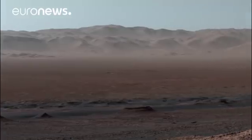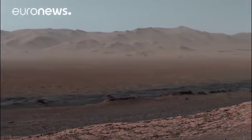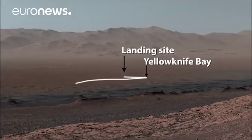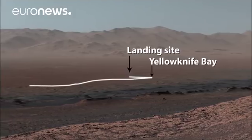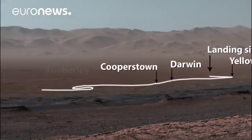This is also the first time we could look back and see everywhere we've been so far in the mission since landing in 2012. Here's the path we took: after landing, we drove to Yellowknife Bay before we turned southwest through Darwin, Cooperstown, and the Kimberley.